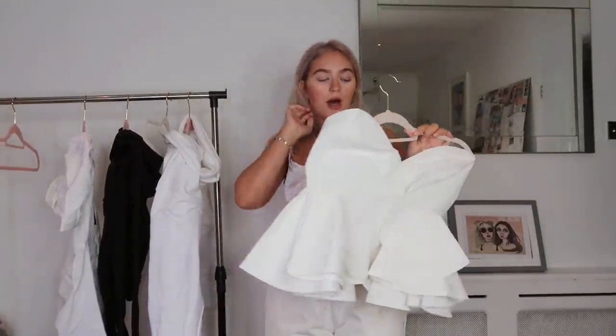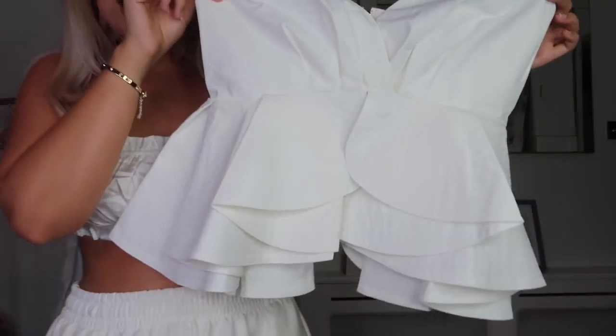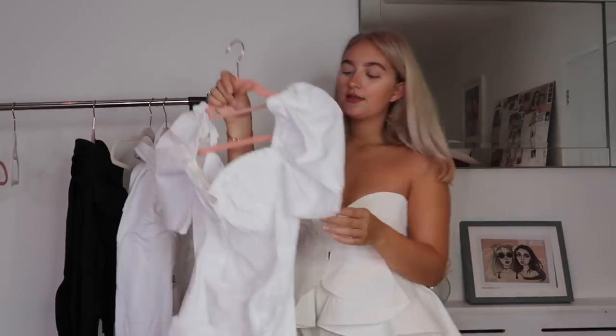We have one last top — one you don't usually see me in. It's this peplum shape, and I just thought it would look really nice on holiday with some denim shorts. It has all of these frills at the bottom and feels really high quality — look how many ruffles there are! It's so cute. I would say to size down because it is strapless and a little bit slippery — size down one or two sizes. But I just love the high quality of it.